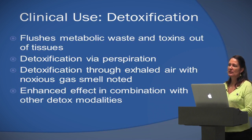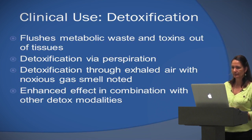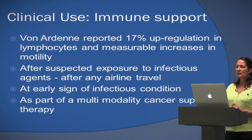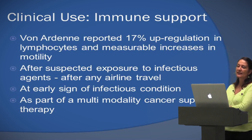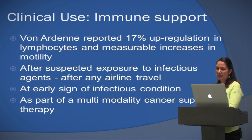I also use this in combination with other detox modalities — it enhances everything else I do. This is important for people with adrenal issues, frequent infections, frequent colds, and of course cancer patients. Von Ardenne documented a 17% upregulation in lymphocytes and measurable increases in motility.